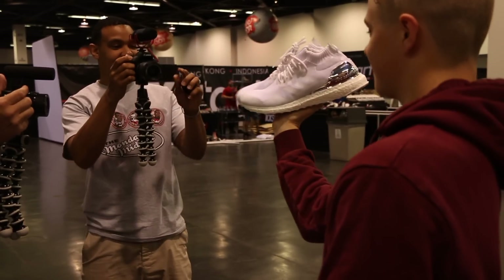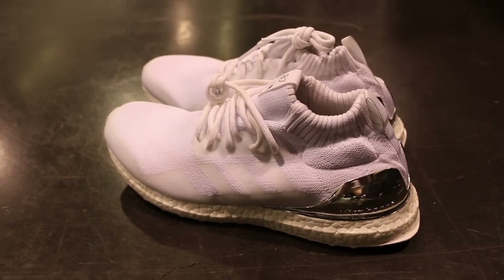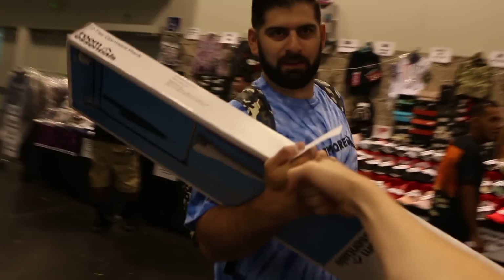Long time no see, good to see you man! So what are these exactly? Friends and family Ultra Boosts — that's the important piece. Oh my god, look who it is! Sneaker Con's about to get started, I'm excited, it should be a lot of fun. The booth is dope, I'm next to a lot of great people, really excited about that. Meeting a lot of cool people.